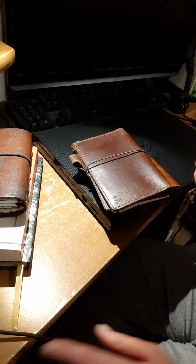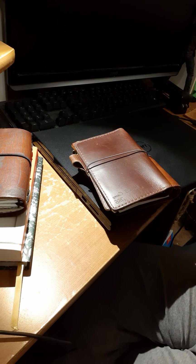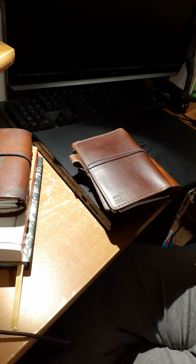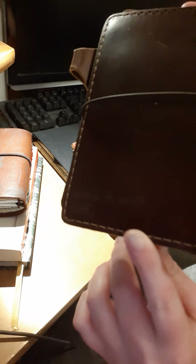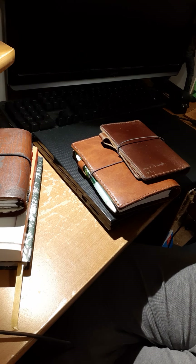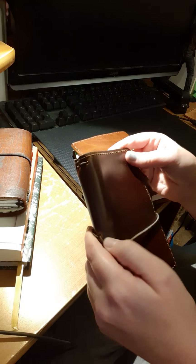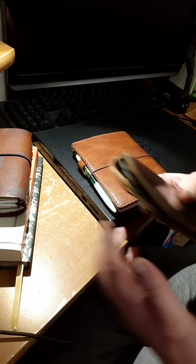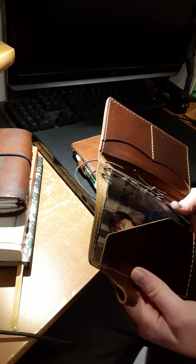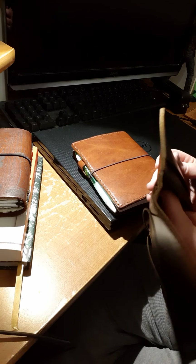Hi everyone, welcome back to another journal-with-me video. In this video we're not really going to be journaling, but since I'm doing a journal video I'm just going to title it a journal-with-me. My name is Alissa Casey, and I have my two favorite Chic Sparrows in front of me. It's like midnight and I took Tylenol PM because my head has been hurting and I don't really feel that good and I can't sleep.